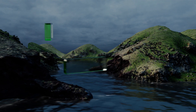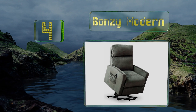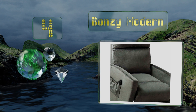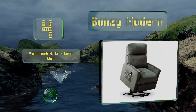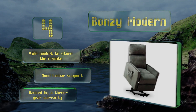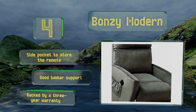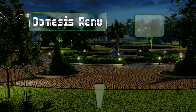At number four, the Bonzi Modern has a comfortable micro-peached upholstery that most users will find very cozy. The design has been rigorously tested to ensure it moves smoothly and will last through years of daily use, so feel free to make this your go-to chair. It comes with a side pocket to store the remote and provides good lumbar support. It's backed by a three-year warranty.